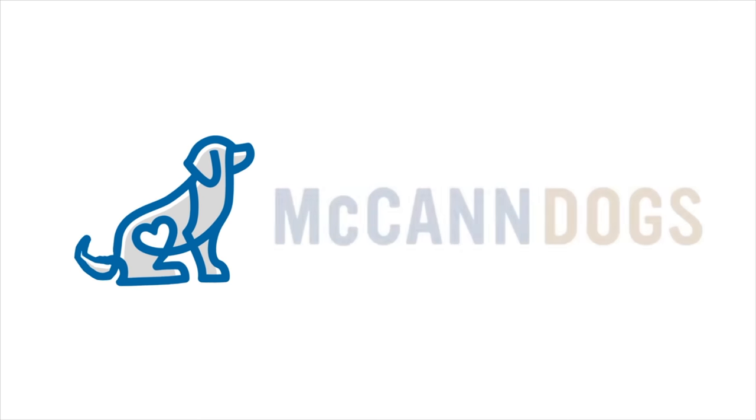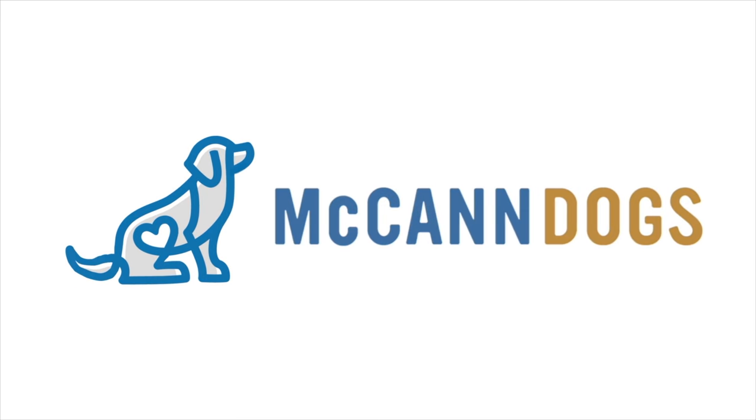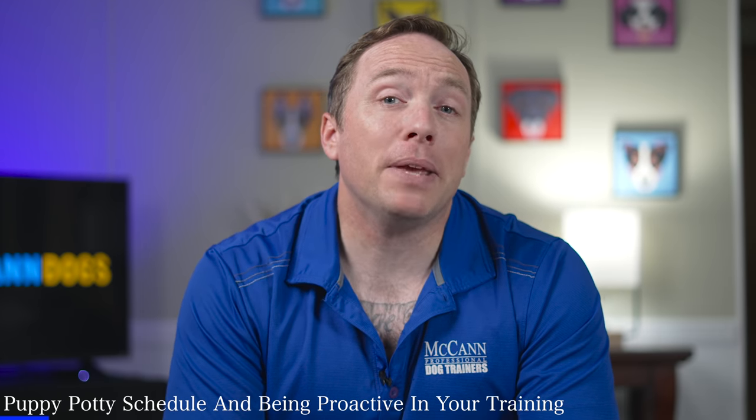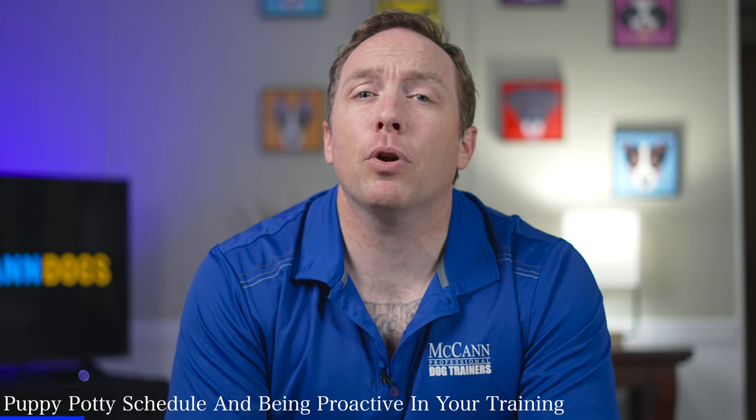Let's talk about the best way to potty train your puppy. I'm Ken Steep and welcome back to McCann Dogs. A lot of house training accidents are fairly predictable, and to avoid your puppy having those accidents, you need to be proactive.